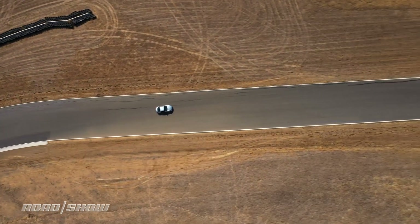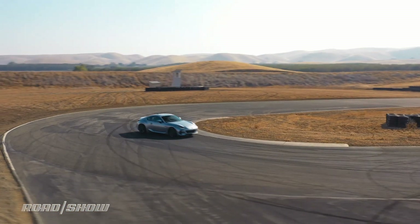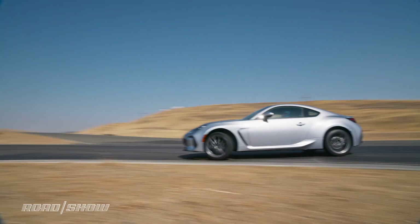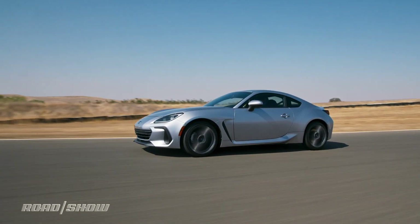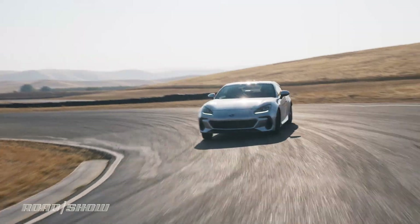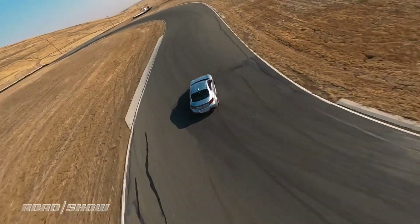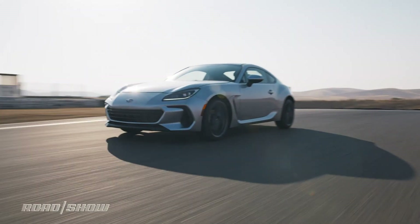The updated styling is really no better or worse than the old BRZ, but we like the smooth surfacing and the compact rear end. The base BRZ Premium will roll on 17-inch wheels, while the Limited will have 18s, both wrapped in 215-section tires. All told, the BRZ is only ever so slightly heavier than its predecessor, with the base car tipping the scales at just 2,815 pounds.